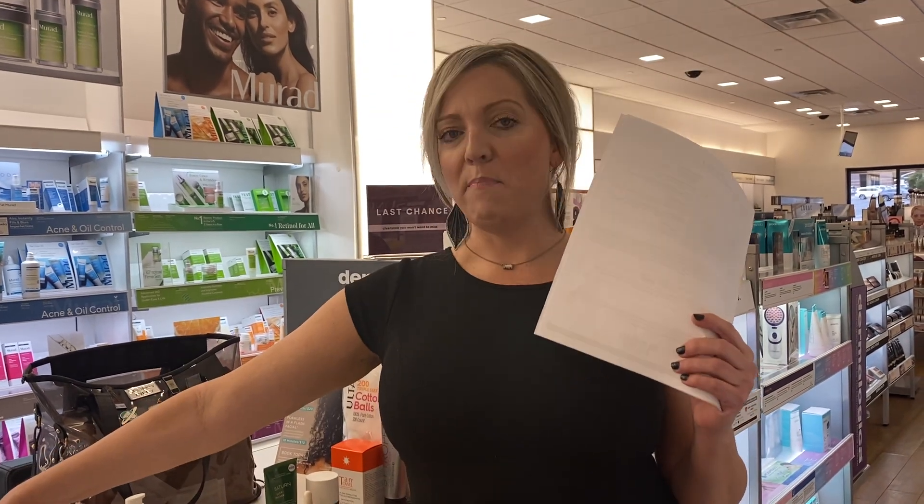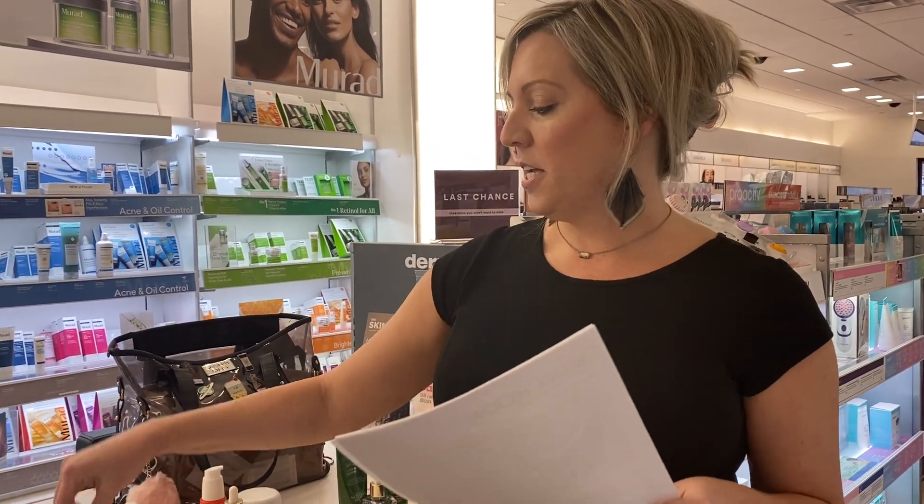You can also use this as a mask — leave it on for about ten minutes to get super rich hydration.